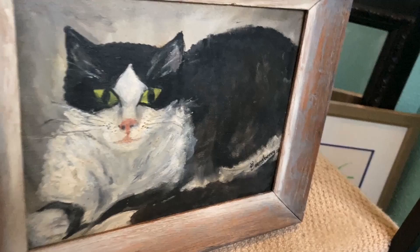And the cat — we paid $2.99. Very cute. He's not for sale. I am keeping the cat.